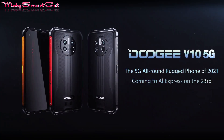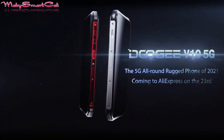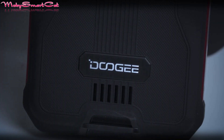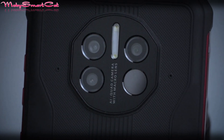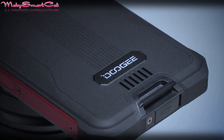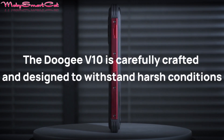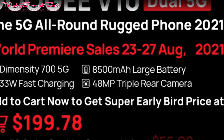Hello guys, the Doogee V10 5G is on a special sale on Global Premiere from today and the price is 60% lower. The original price of this smartphone is $521, while on the lowest promotion price from today it should be only $109.